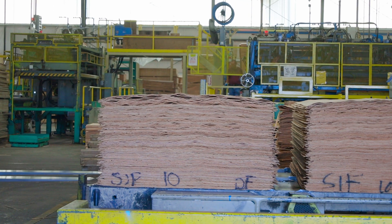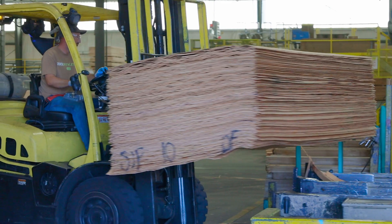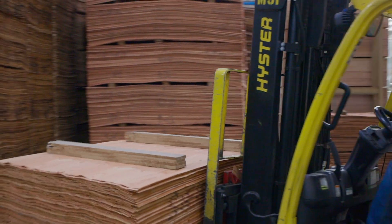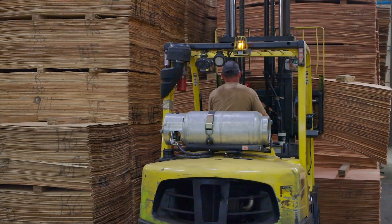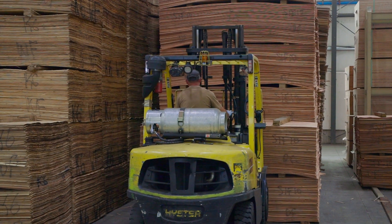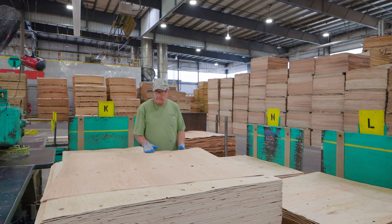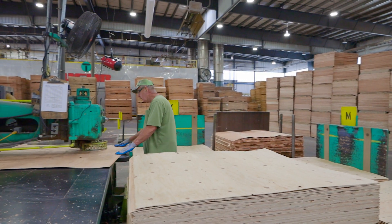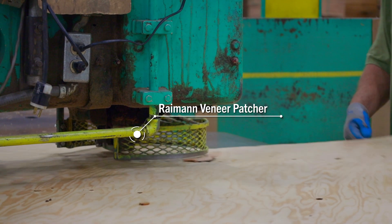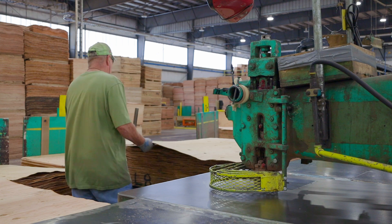Once a bin is full, that stack will be moved down the line and stored until it is needed for panel production. Some lower grade dry veneer may be taken to one of our Raymond patching machines. This machine punches in a solid piece of wood where an open or significant defect is found, allowing us to upgrade a piece of veneer and offer greater physical characteristics.